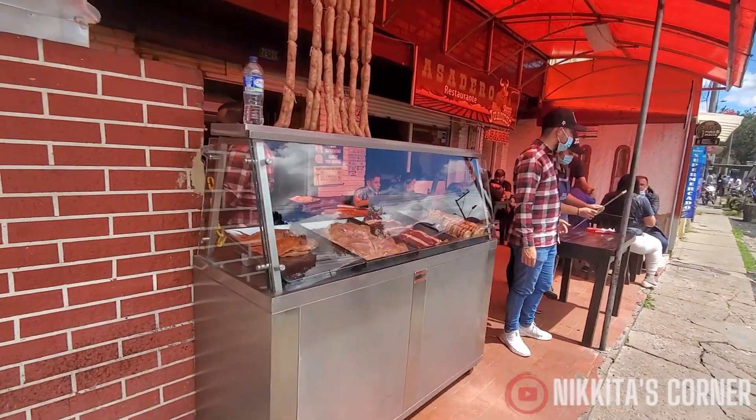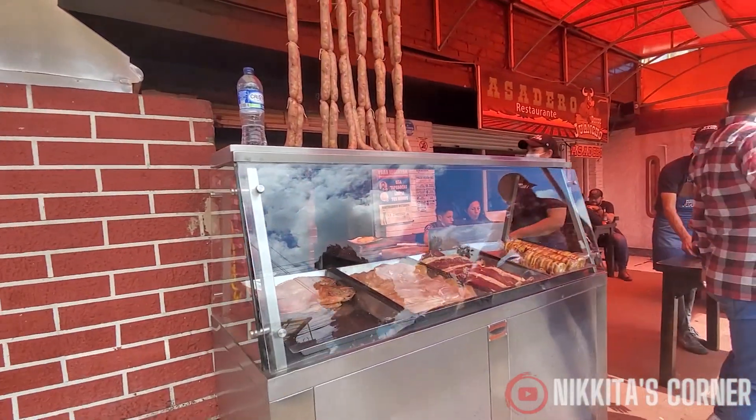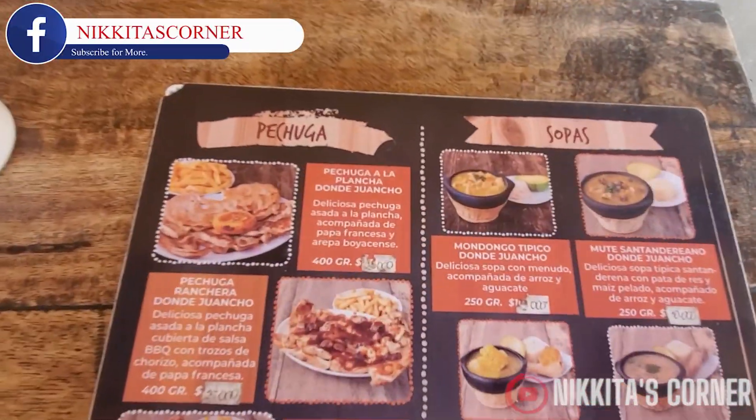We went to a restaurant to have barbecue. This place offers meat, chicken, pork, and arepas — like a corn cake — and it's very delicious.